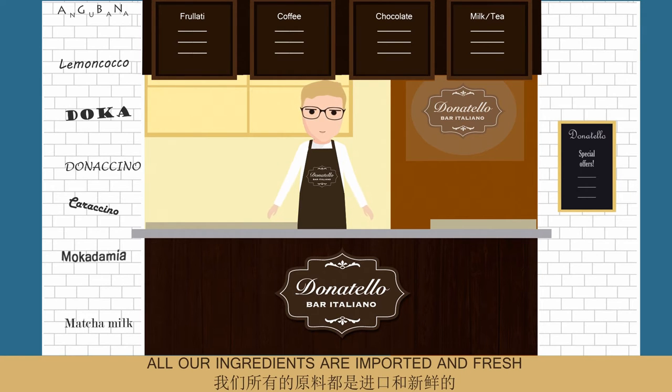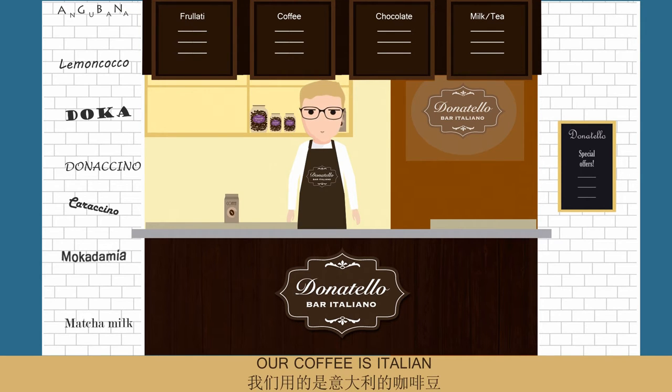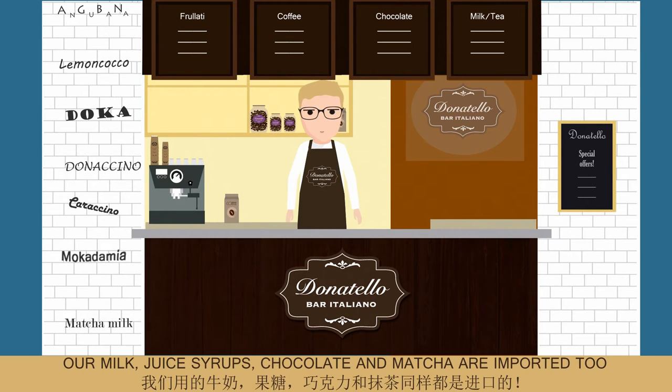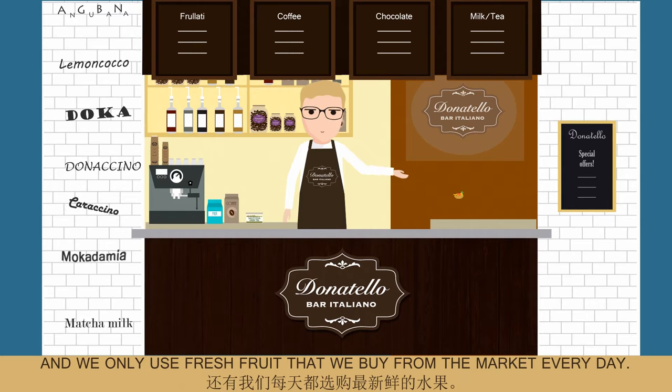All our ingredients are imported and fresh. Our coffee is Italian and the top level coffee machine is from Switzerland. Our milk, juice syrup, chocolate and matcha are imported too. And we only use fresh fruit that we buy from the market every day.